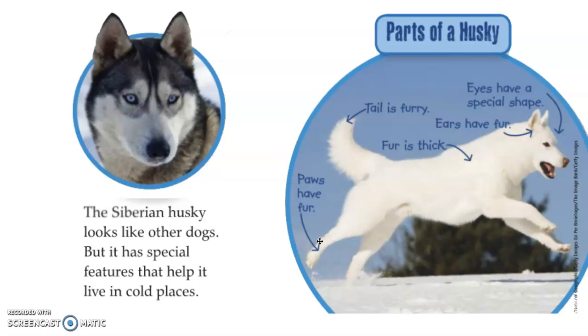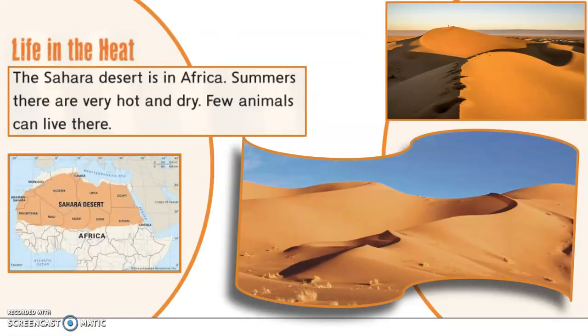Let's find out about another animal that lives in a completely different climate. The Siberian Husky's climate is the Arctic region. Let's talk about an animal that lives in the desert region next. The Sahara Desert is in Africa. Summers there are very hot and dry. Few animals can live there. It is at the top part of Africa, takes up almost that whole part. It's one of those deserts where many parts have a lot of sand with giant sand dunes and just a little vegetation — that means plants.